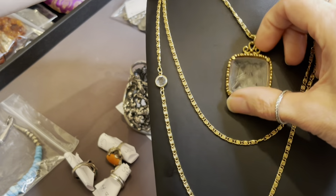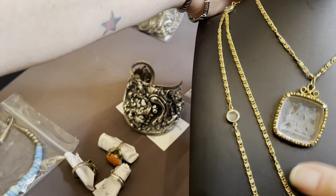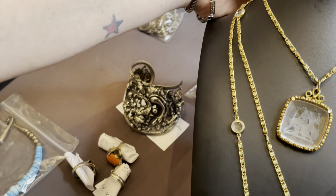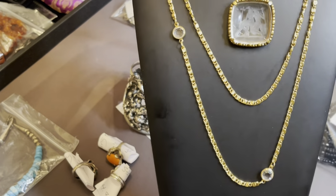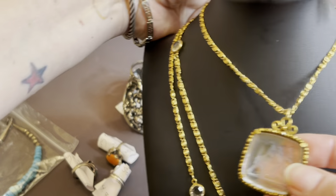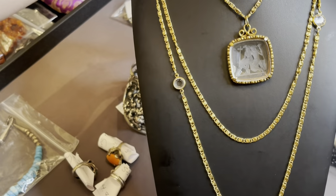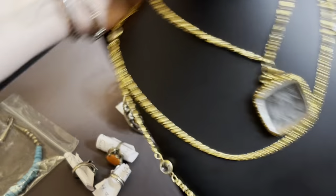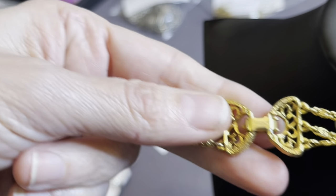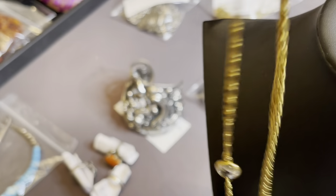Okay, here we go. I did show her in one video — I wasn't quite ready to part with her. I've never worn her. I like to look at her. But it's time, you know? It is time. Beautiful. Just beautiful. I was getting lost in her. And she is signed. Just a really lovely piece.